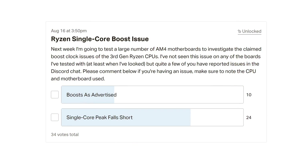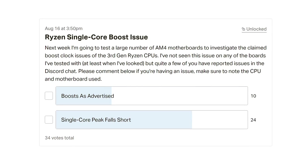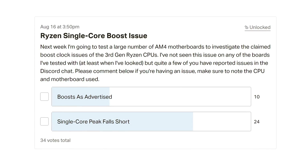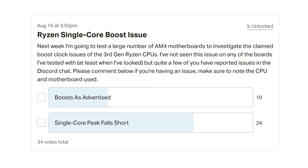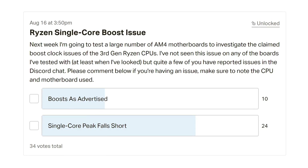I had already closely monitored boost clock behaviour on a few motherboards such as the Gigabyte X570 Aorus Extreme and the Master, though admittedly they are quite high-end boards. As more and more Patreon members started asking why they weren't seeing the maximum boost clock frequency with their new Ryzen 3000 series processor, I decided to investigate. A quick poll revealed that just 10 of the 34 people who had already purchased a new Ryzen 3000 series processor were seeing the expected boost clock behaviour.